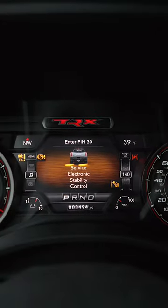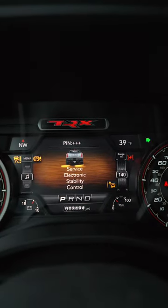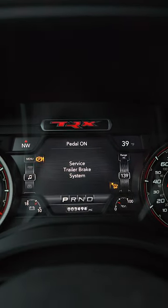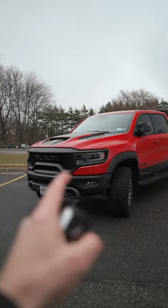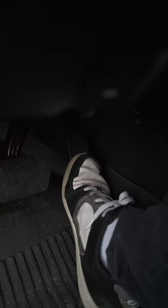We can either unlock the car with our PIN — and now it says the pedal is on — or you can unlock the vehicle with your key, which means we can hit the accelerator, and we're back.